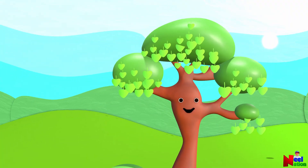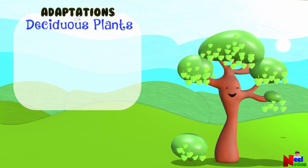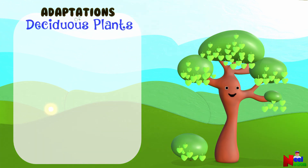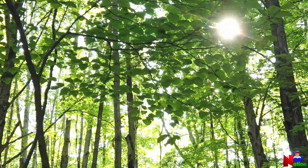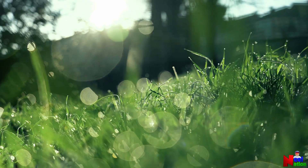Let's look at some specific things that deciduous plants do in winter. Sensing the shorter days and cooler temperature in the fall, the plants stop making food or slow down photosynthesis. Photosynthesis is the process by which plants make food and energy from sunlight. In the fall, when the sunlight is less, the plant slows down photosynthesis. This means that plants need less energy to survive and it will stop growing.